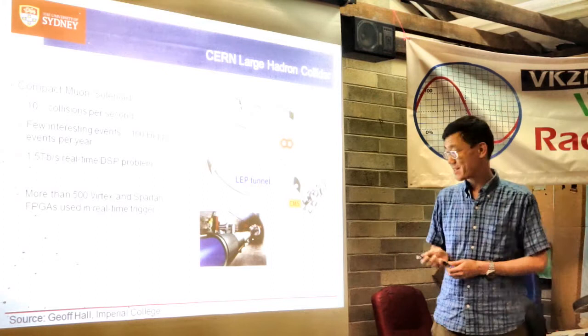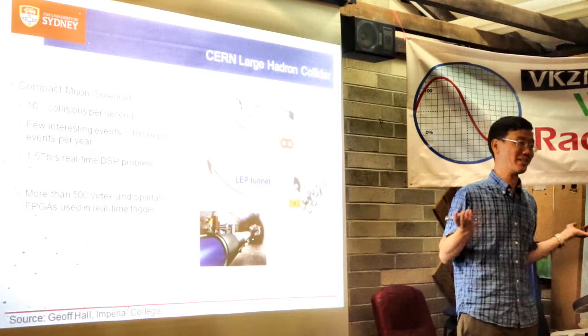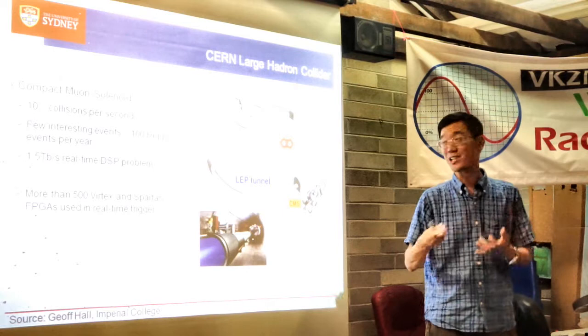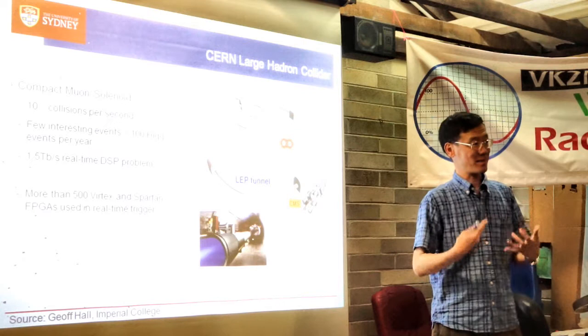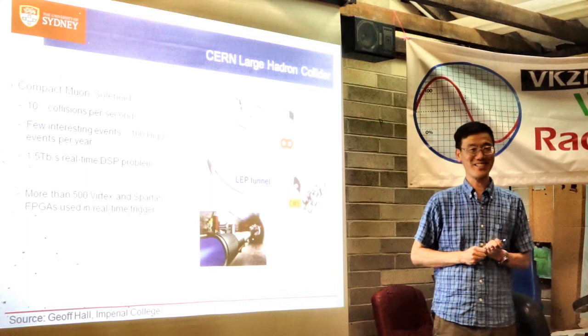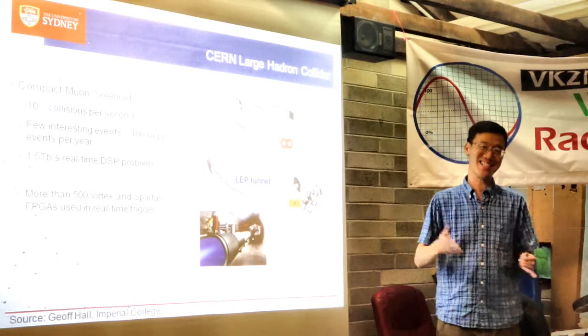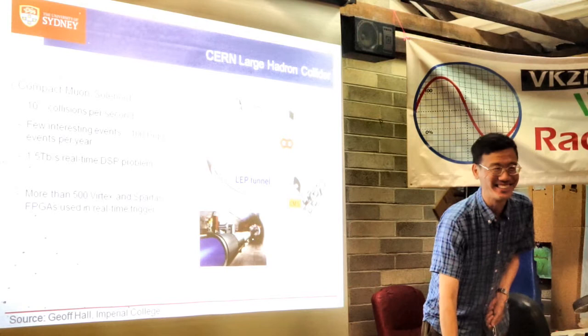A colleague at Imperial College noted that before they found the Higgs, they didn't even know if their algorithms were right — so they needed to be able to change the FPGA designs as they learned more about the physics. They ultimately found the Higgs boson. That's the difference between physics and engineering: in physics you only need one event; in engineering you want consistency.